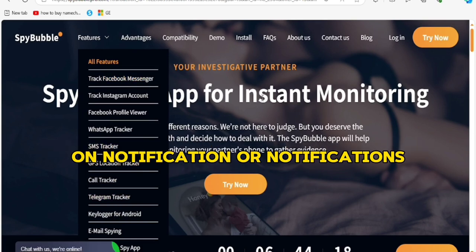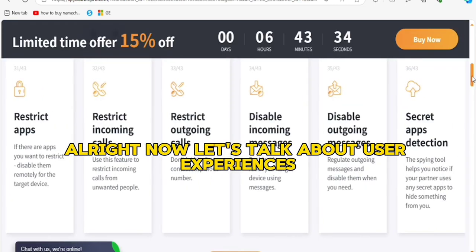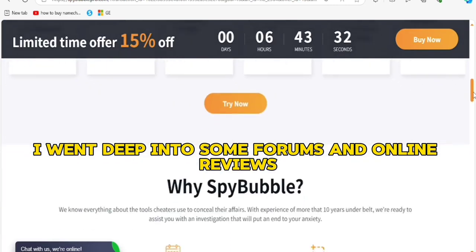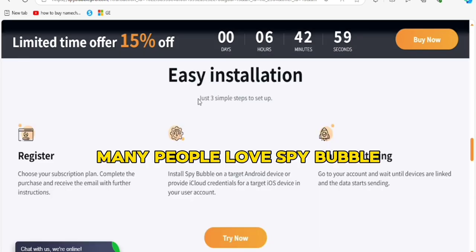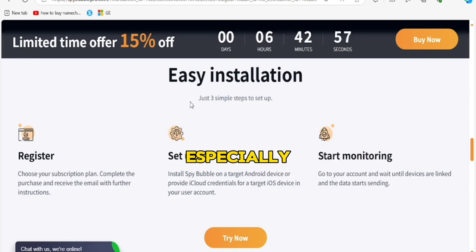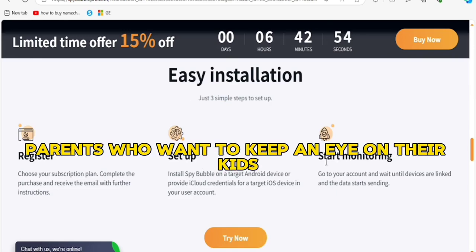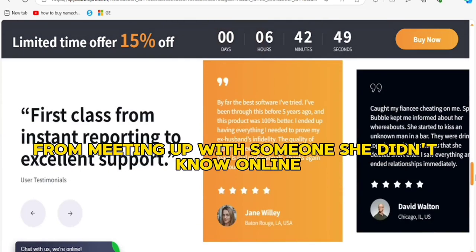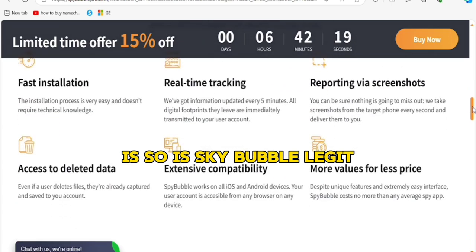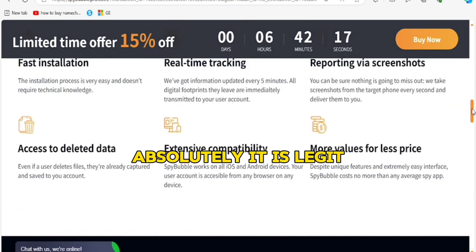Now let's talk about user experiences. I went deep into some forums and online reviews to see what real users had to say. Many people love SpyBubble, especially parents who want to keep an eye on their kids. One mom said it helped her prevent her daughter from meeting up with someone she didn't know online. So is SpyBubble legit? Absolutely — it is legit, though it's not perfect, but it delivers on most of what it promises.